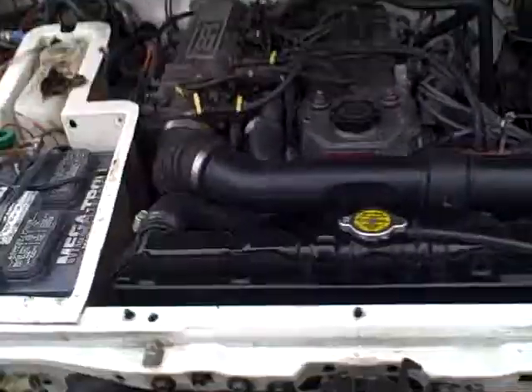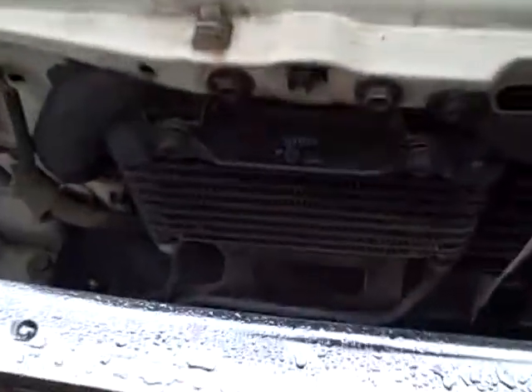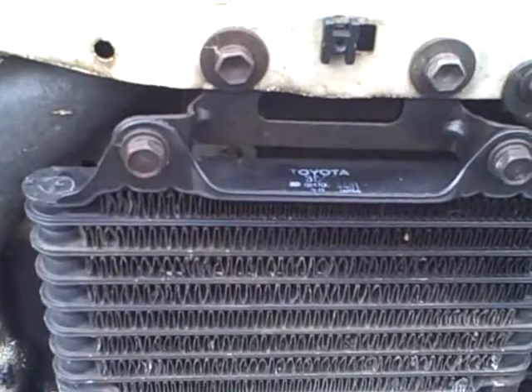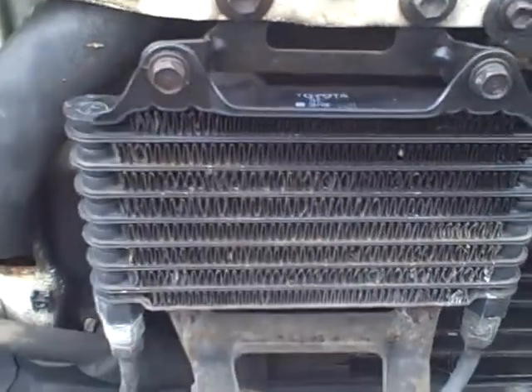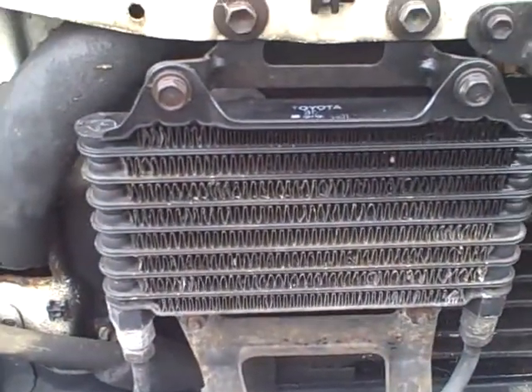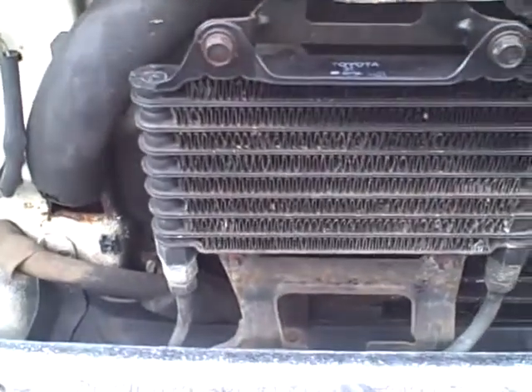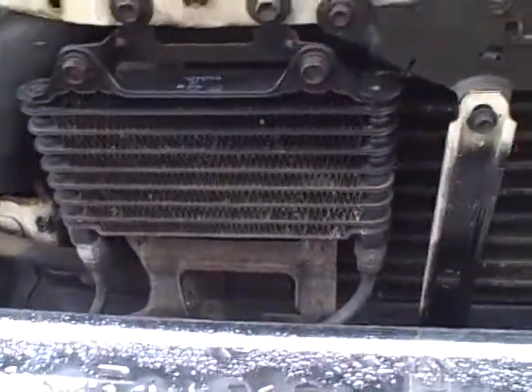As the sun goes down on a beautiful El Cerrito, California night, I wanted to get some pictures of my apparently stock Toyota transmission cooler. I looked up my VIN number and it came back in the product details as a matching item with that number, and you can see it here.